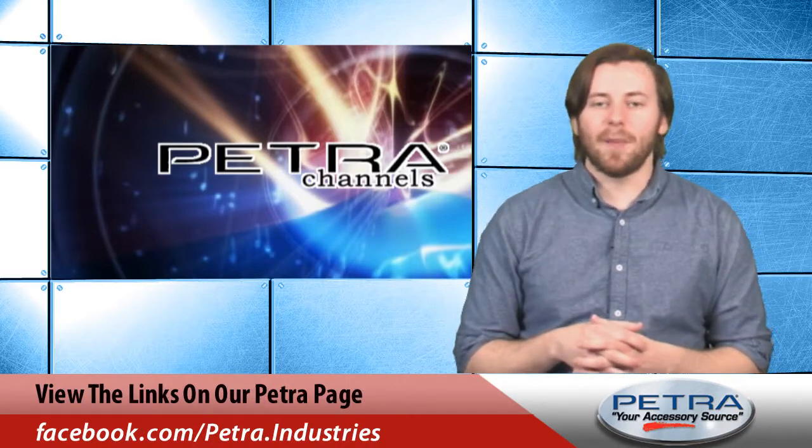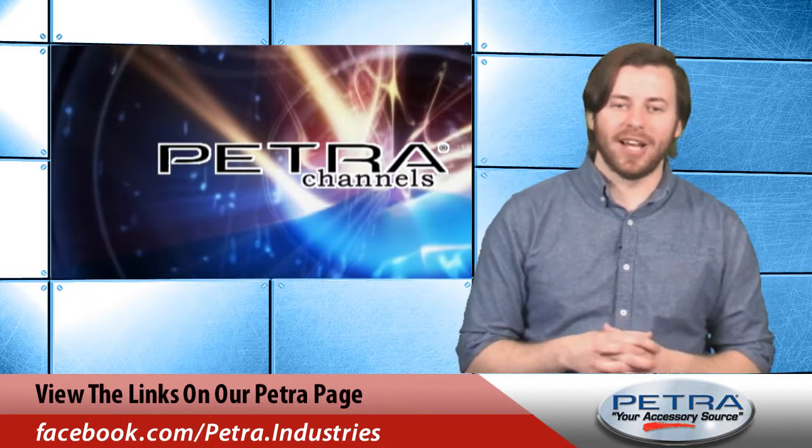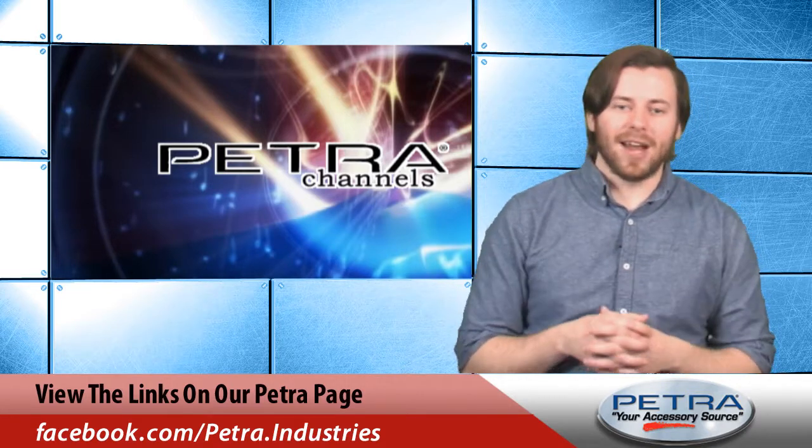For the very latest be sure to keep up with us on social media sites such as Twitter, Facebook, and Google+. See you next time with more great Petra products!